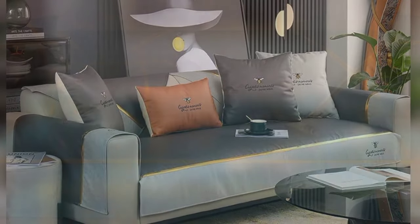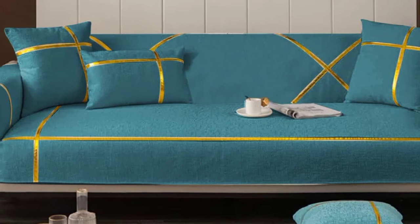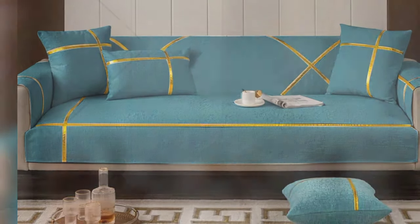Opt for a sleek, low-profile sofa with simple geometric shapes and natural colors like white, grey, or black.